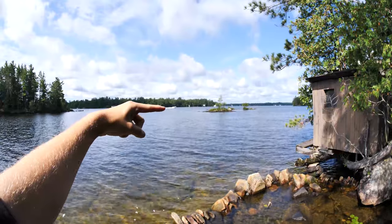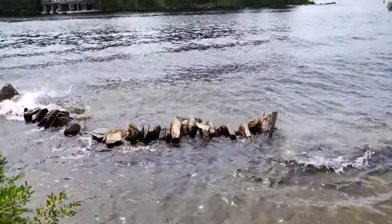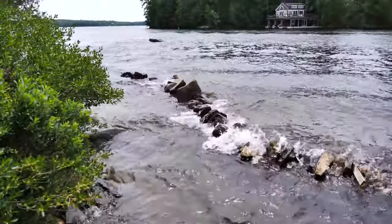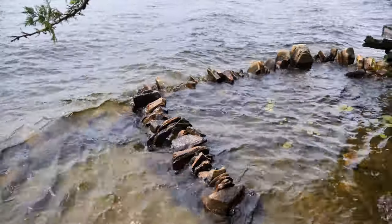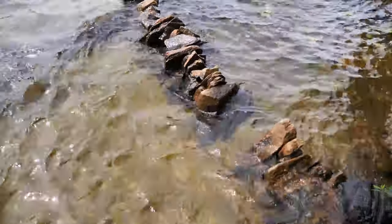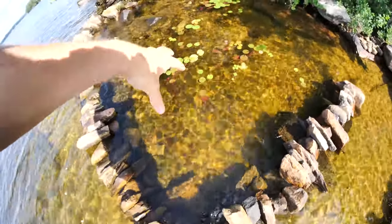We have big boats like that one there and they create massive waves, and they kind of destroy the natural ecosystem just by massive erosion. So what I've done here is built a break wall and this break wall allows shelter for these plants to take root here.